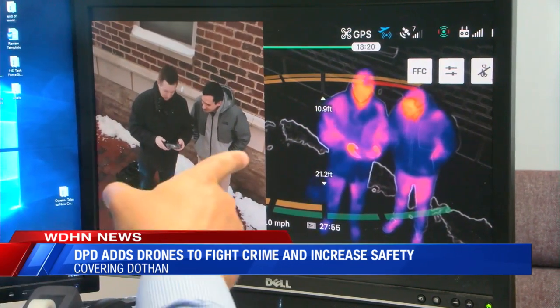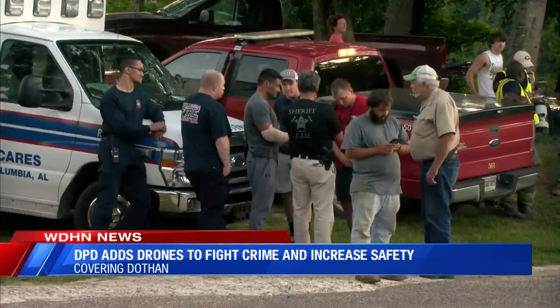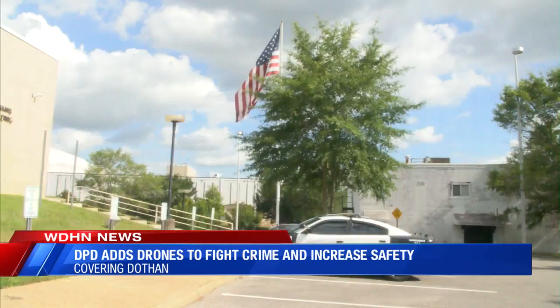It can also help in search and rescue missions and missing person cases. There are a lot of good functionalities with the drones that we purchased. We purchased one Phantom 4 RTK for the traffic division, and we're going to buy two Mavic Urban Scout drones — one for day shift and one for night shift — so we're going to have 24-hour coverage with the Mavic.